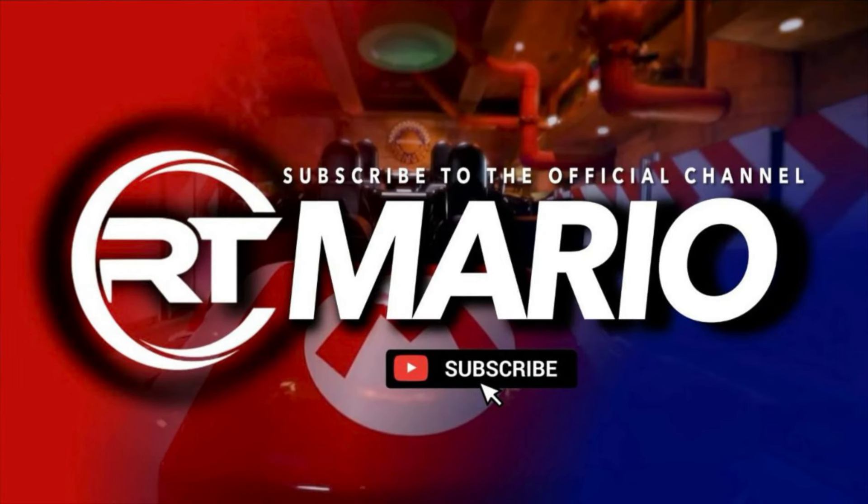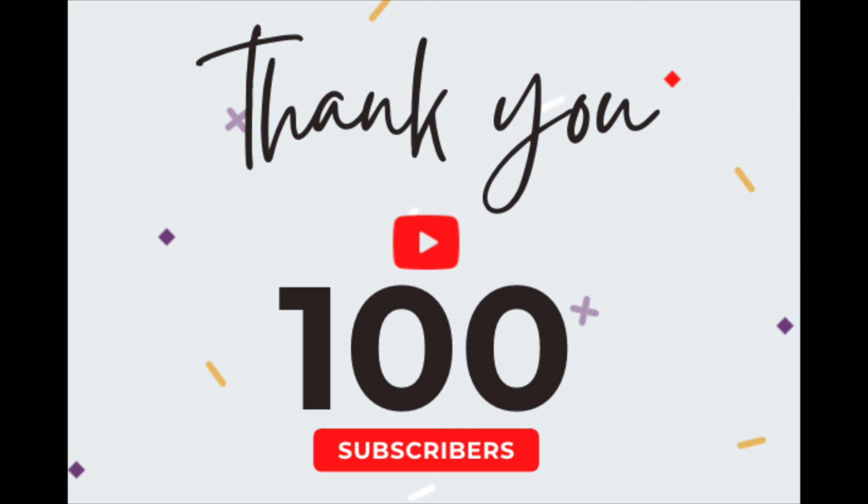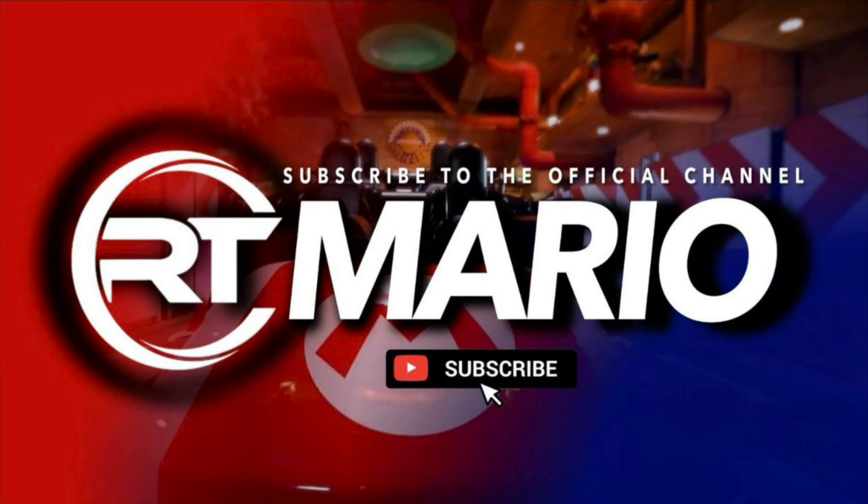What's up YouTube, it's your boy RT Mario, and I'd like to thank you guys for giving me 100 subscribers. Yes, we have hit that milestone. I'd like to thank my friends, my family, and anyone who decided to hit that subscribe button — and to the one that saw me at 99 and decided to hit that subscribe button, I thank you. So with that being said, let's get into the content.